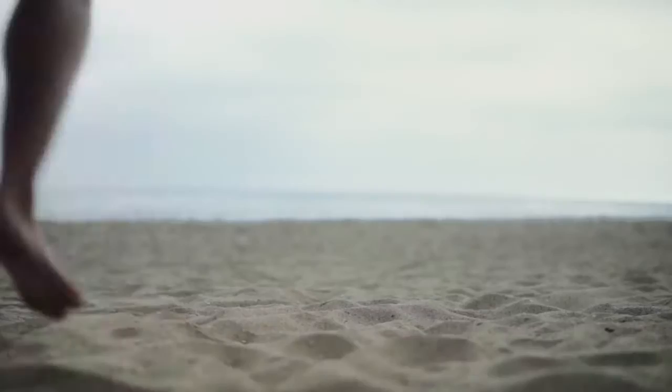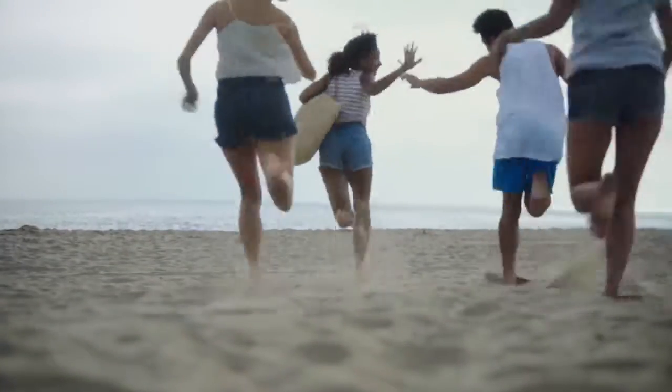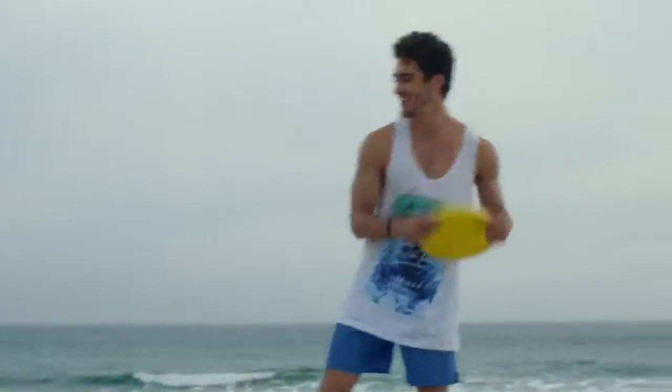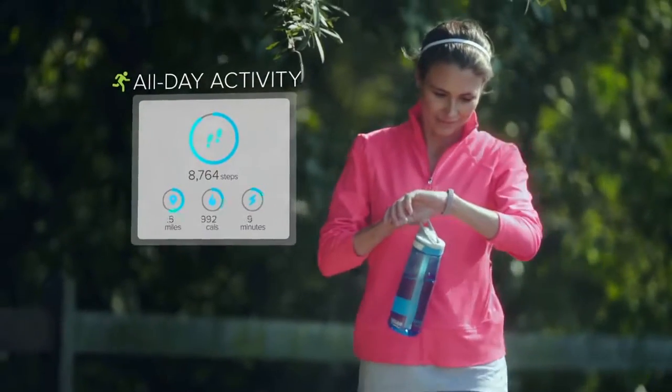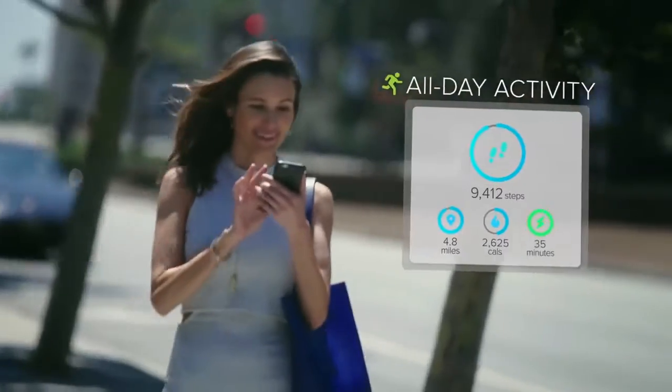We believe fitness should be fun and that everything you do adds up to a healthier you. That's why Flex 2 tracks all-day activity like steps, distance, and calories burned no matter where you're going.